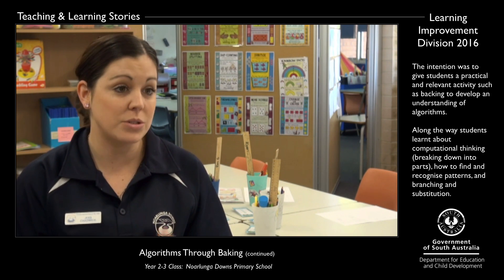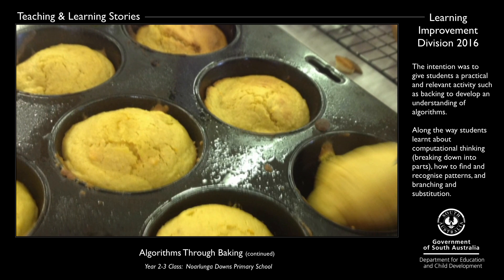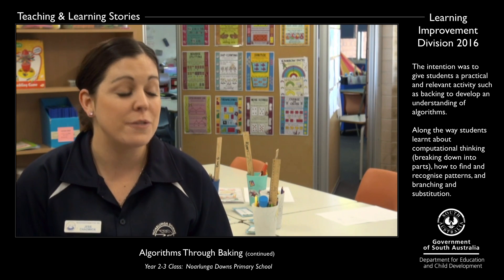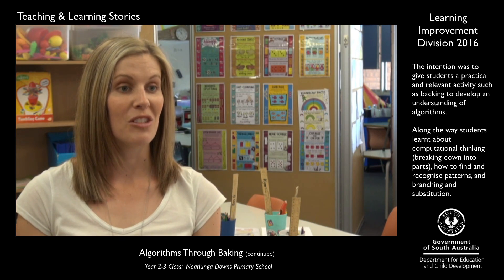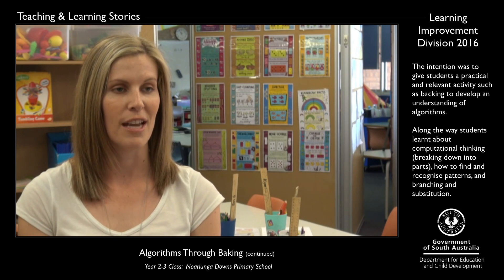And this is where the students got to create their own algorithms. Using these algorithms it was really good because you could see what the students knew and the parts that they were missing. A few students in their algorithms included those missing steps as well. What we found out was some children really knew those steps to make the algorithm and some students didn't know those steps.